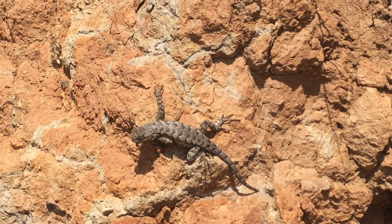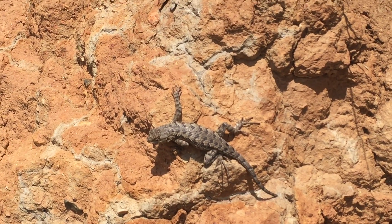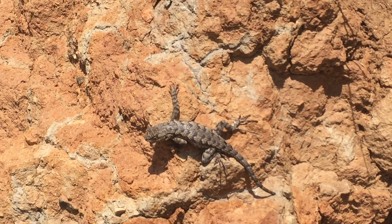Have you ever wanted to rock climb? Well, you should have been born a Western fence lizard, also known as a bluebelly, because oftentimes they will have a blue belly.